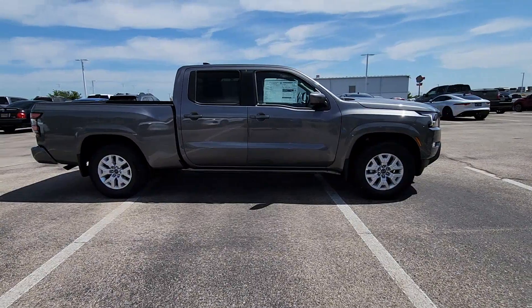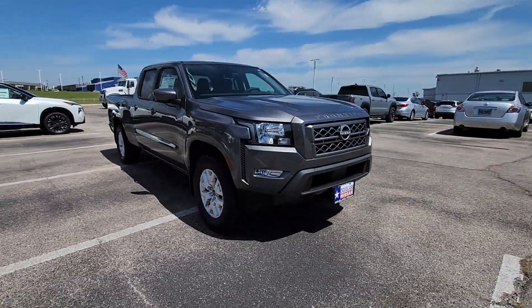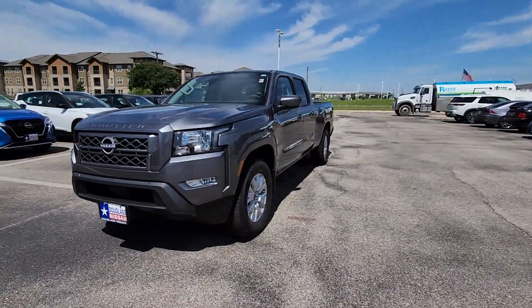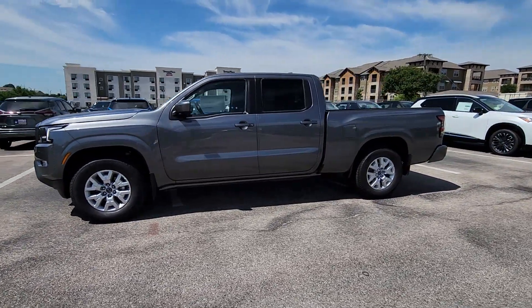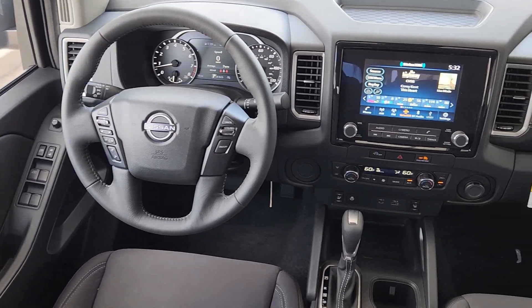These are just some of the great options this vehicle comes with: heated steering wheel, Apple CarPlay and/or Android Auto, keyless entry, heated mirrors, satellite radio, fog lamps, dual-zone AC, power driver's seat, alarm, heated front seats. Midsize truck capability at an oversized value.